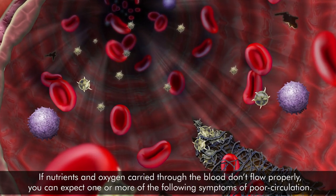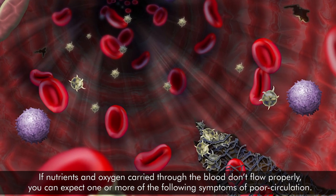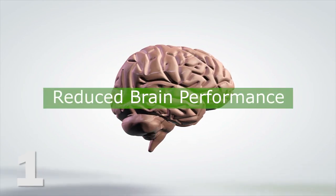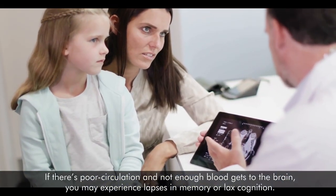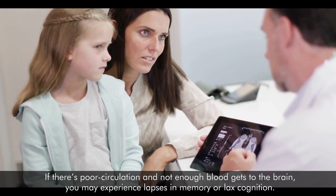If nutrients and oxygen carried through the blood don't flow properly, you can expect one or more of the following symptoms of poor circulation. Number 1: Reduced brain performance. The brain needs 15 to 20% of your entire blood supply to work. If there's poor circulation and not enough blood gets to the brain, you may experience lapses in memory or lack of cognition.